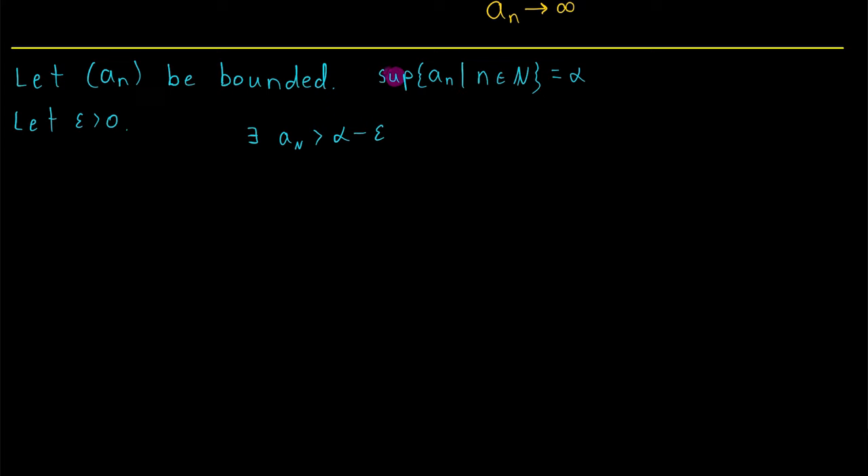Since the supremum is, by definition, the least upper bound, reducing it by epsilon means it can no longer be an upper bound, so we have some term a_N greater than alpha minus epsilon. Since the sequence is increasing, for every n greater than N, we have a_n greater than or equal to a_N. Since a_N is greater than alpha minus epsilon, writing this in order gives us: for every n greater than N, alpha minus epsilon is less than a_n.